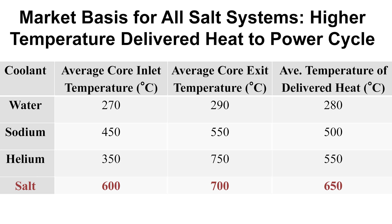The market basis for all salt systems is higher temperature delivered heat to the power cycle. Comparing water, sodium, helium, and salt: water systems deliver heat at an average of about 280°C, sodium about 500°C, helium about 550°C — though helium has a high peak temperature, the inlet temperature is relatively low. Salt systems have an average temperature of delivered heat of 650°C, which has a very large economic implication. This is strictly a characteristic of salt, independent of fission, fusion, or the specific salt chemistry.